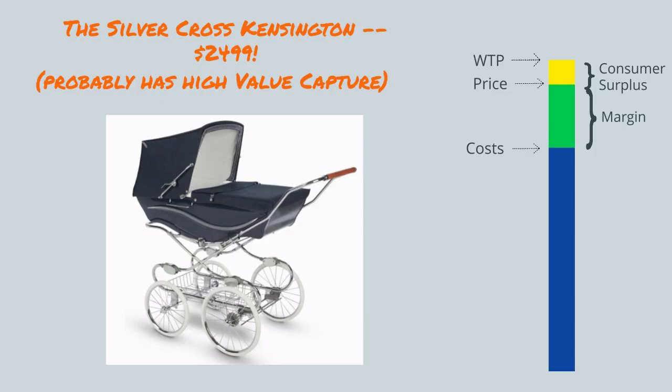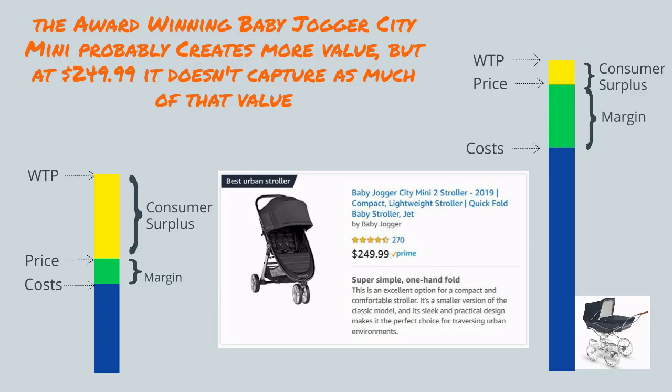For example, the super-premium Silver Cross Kensington stroller has a price of $2,499. It probably has a very high margin and high value capture. The award-winning Baby Jogger City Mini probably creates more value, but at $249.99, it doesn't capture as much of that value. A lot of that value ends up going to consumers in the form of consumer surplus.